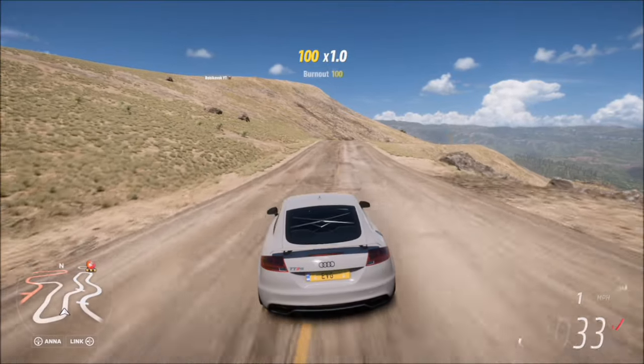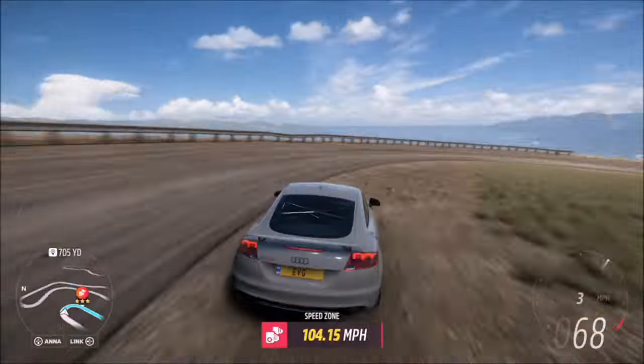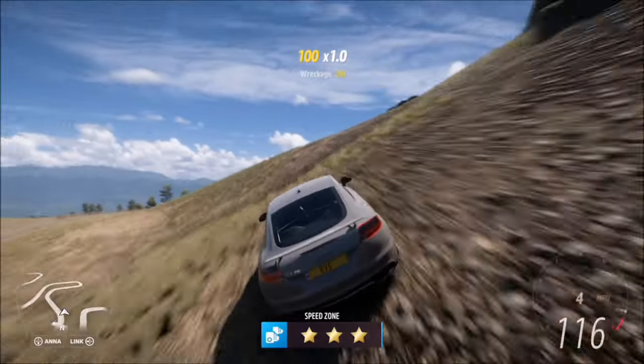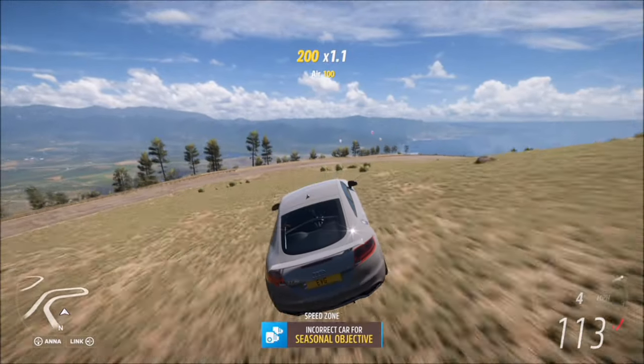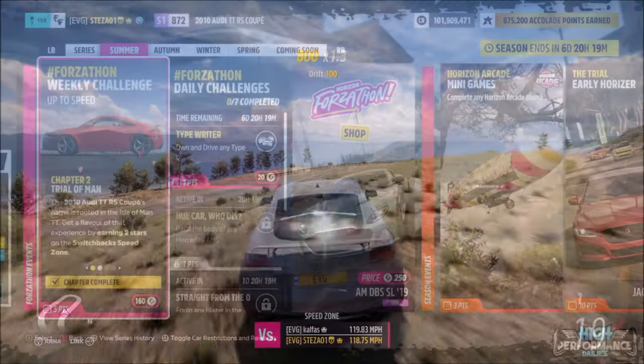You can also aim for three stars but it's not necessary. If you've left your car as an A class, you can also try to complete the seasonal PR stunt challenge — though as you can see I've failed here because I'm in the wrong car class for it. But anyway, that's the first challenge complete.